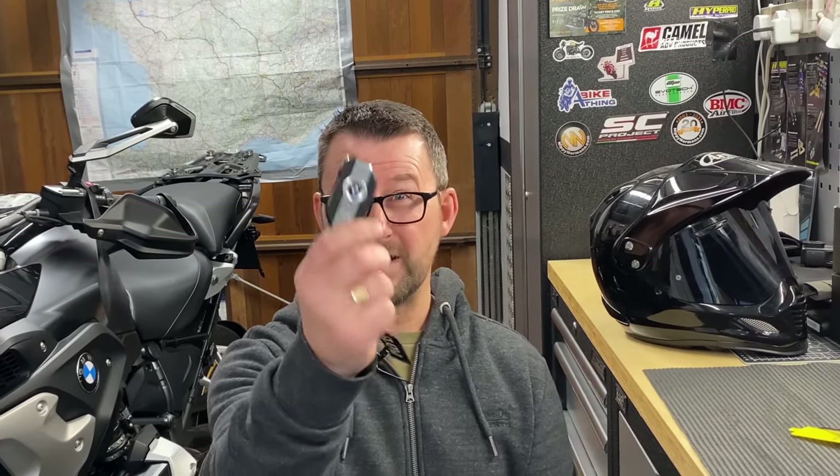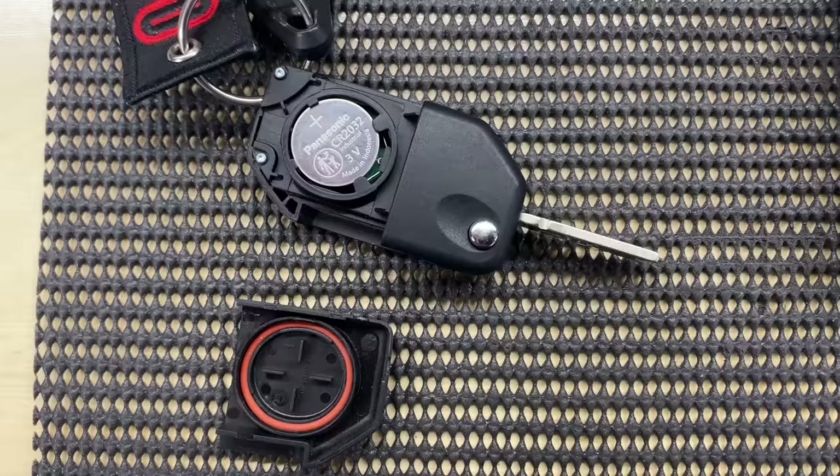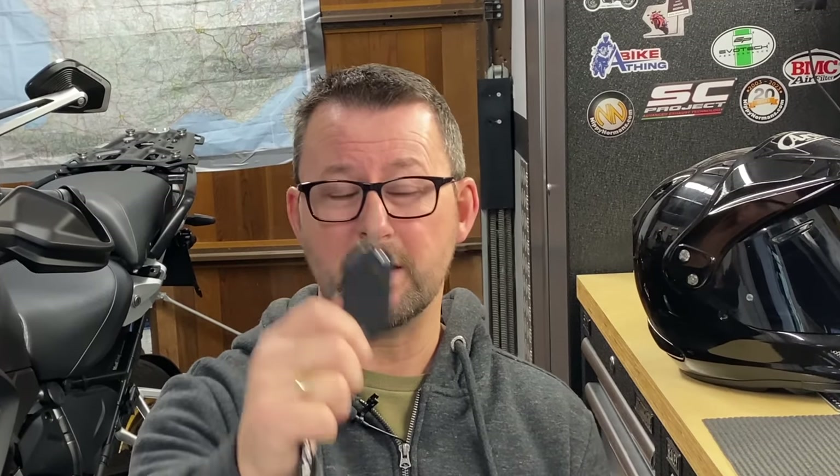The BMW keyless ride system — what exactly is it? It's a system where you don't have to put a key in anything, hence the reason why it's called a keyless system. BMW give you a radio key with a CR2032 battery inside. This radio key talks to the motorbike, and once everything's happy it will allow you to turn the bike on and off, open the fuel filler cap, and turn the steering lock on and off — all without inserting anything into any form of barrel.